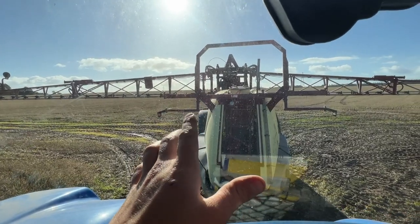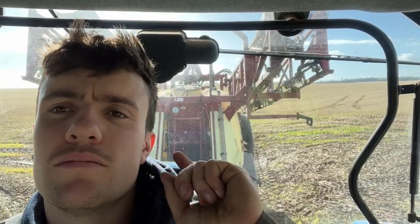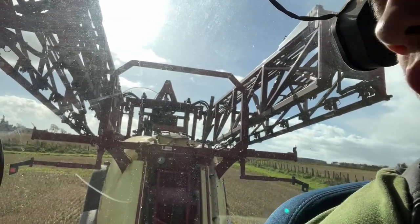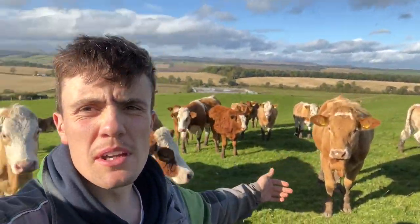I've not got enough chemical to do the whole field — we've ordered some, so hopefully it'll arrive this afternoon to get it finished off. Right, we're done — we are out of chemical. Folding up, and hopefully more arrives in a few hours. It's about lunchtime, so get some lunch. Chemical arrived, but it's too windy now to spray.